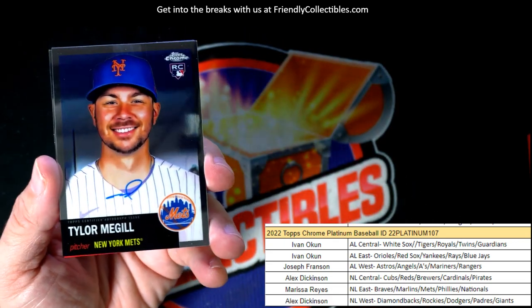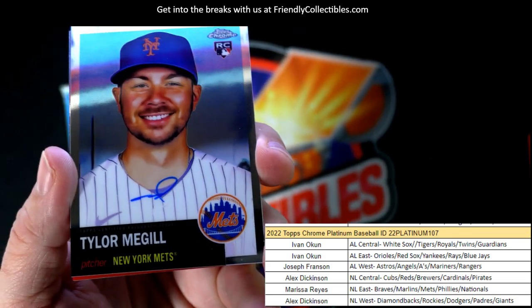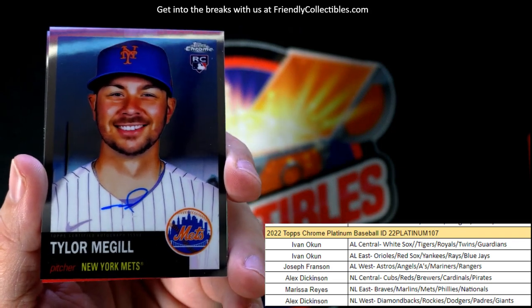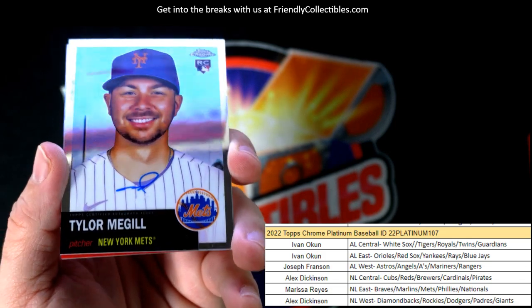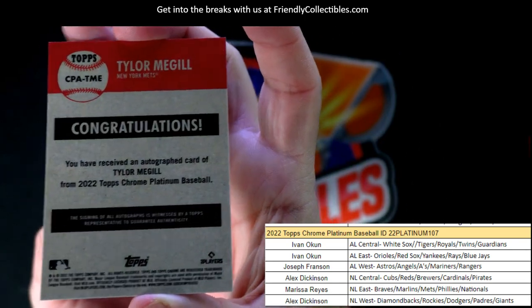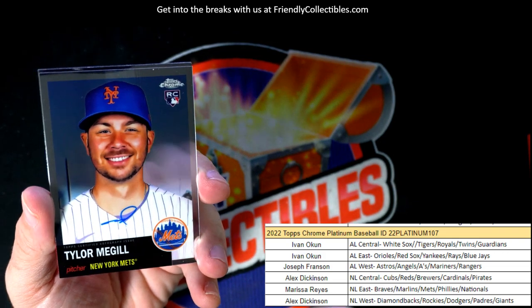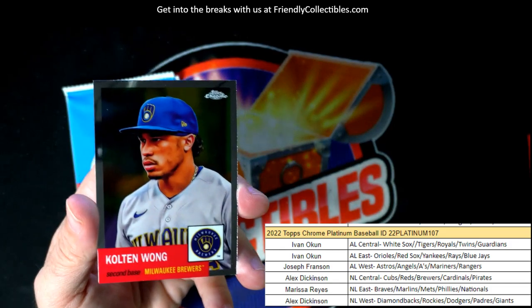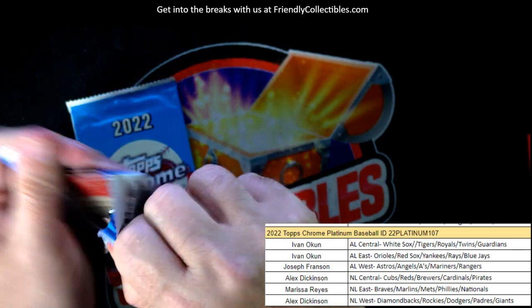There's our autograph right there — this would have been easy to miss. Look where his auto is, like right where his collar is. It's a Tyler McGill Mets rookie card auto on card, and that's going out to Marissa. We could have easily missed this one. Nice blue ink auto, matches the card, looks great. Wish he would have given us more of an auto than that though — he gave us just a little quick loop.